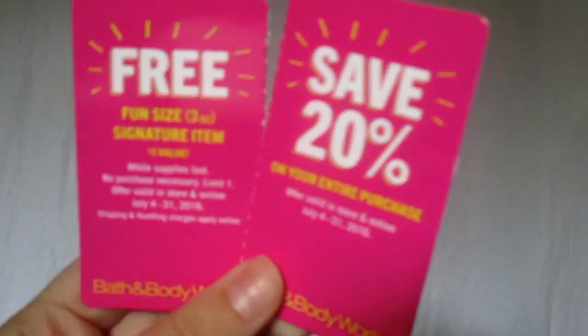So here are two coupons that are very current right now — these came in the mail. My fiancé's mom also got them in the mail, so she gave me two more, which is a bonus. These ones that will come in the mail are like a thick cardboard, so you know they're the heavy-duty coupons. Usually you'll get one that says save 20% off your entire purchase, and then you also get a free fun-size or travel-size item — no purchase necessary. So if you didn't even want to buy anything, you can always go in there and get a free travel-size item without having to buy anything else.